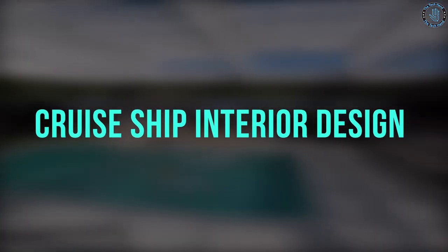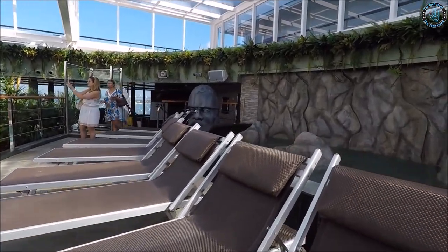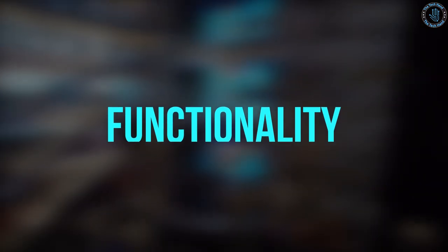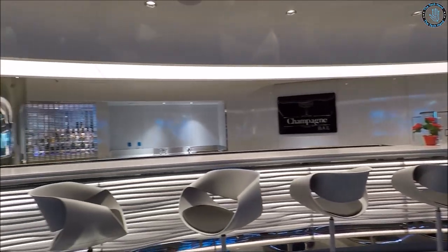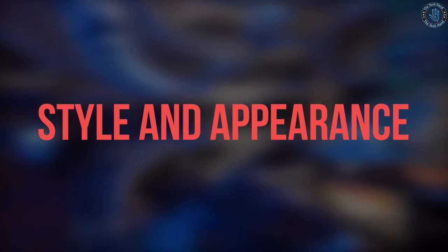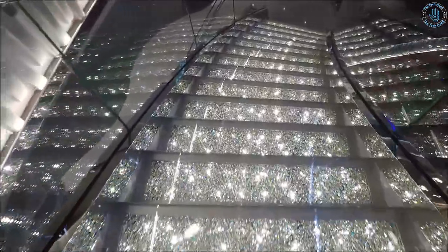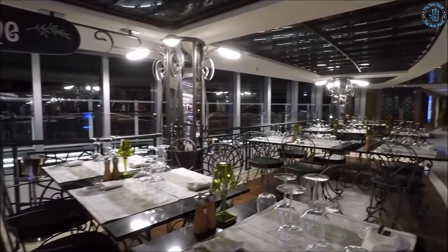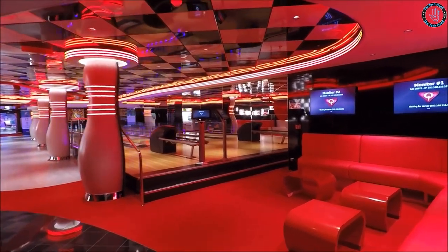Cruise Ship Interior Design involves creating an attractive, comfortable, and functional environment for passengers with the goal of making their cruise experience memorable and enjoyable. Key factors include functionality — ensuring all spaces such as cabins, dining rooms, lounges, theaters, and other public spaces meet passenger needs. Style and Appearance should reflect the cruise line's aesthetic preferences. Comfort and Convenience should be maximized, including ergonomic furniture, adequate lighting, and well-designed public spaces.